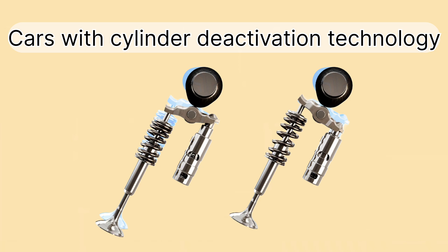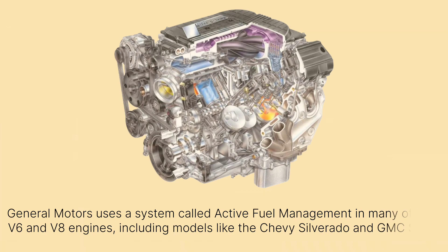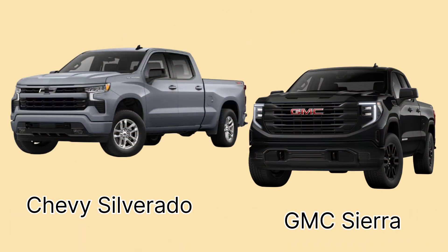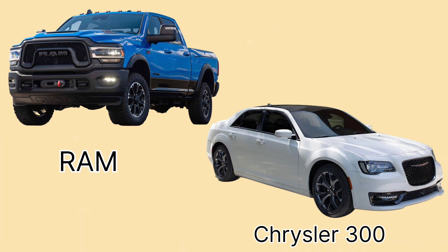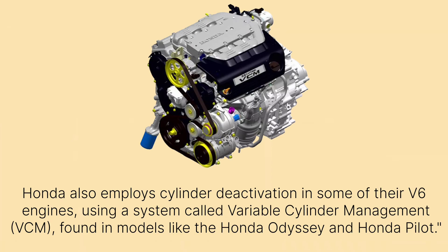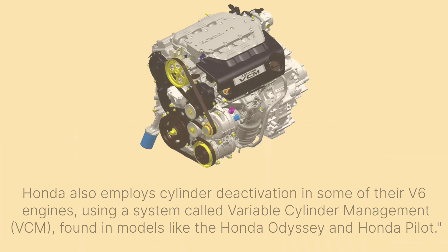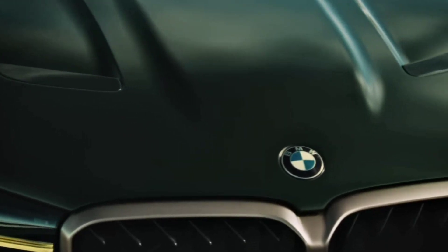Which cars have this technology? Several well-known automakers have integrated cylinder deactivation into their vehicles. General Motors uses a system called Active Fuel Management in many of their V6 and V8 engines, including models like the Chevy Silverado and GMC Sierra. Chrysler uses a system called Multi-Displacement System in their Hemi V8 engines, allowing models like the Dodge Ram and Chrysler 300 to deactivate four of the eight cylinders under light load conditions. Honda also employs cylinder deactivation in some of their V6 engines using a system called Variable Cylinder Management, found in models like the Honda Odyssey and Honda Pilot. Even BMW uses a version of cylinder deactivation in some of their V6 engines to optimize fuel efficiency on long drives.